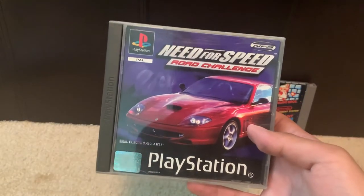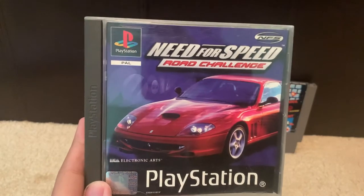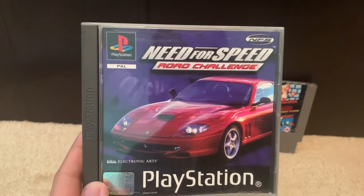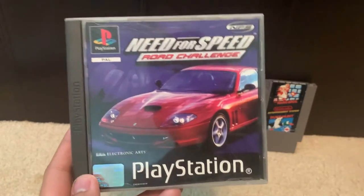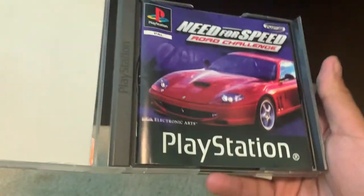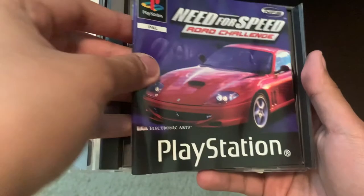Okay, this is the first of the two unique games in this eBay gaming haul and it's Need for Speed Road Challenge for the PlayStation 1. It's the European PlayStation release of Need for Speed High Stakes and on the box art of the game is the Ferrari 550 Marinello. Inside the jewel case we got the instruction booklet and the game disc itself.